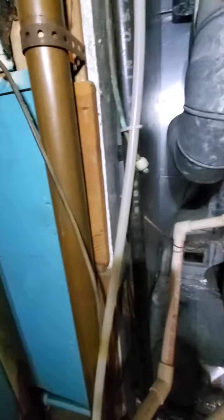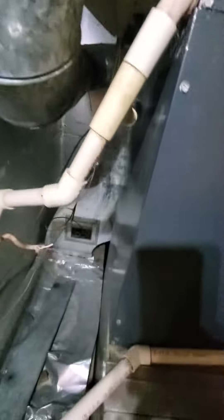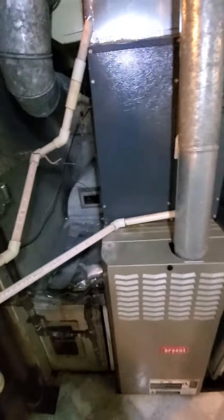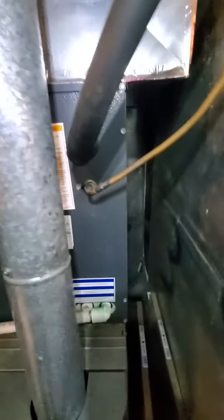Humidifier is currently not connected, so if we're not replacing it, we are deleting this bypass setup over here. If we can delete the humidifier — the AC is only about seven years old, so that is a fairly new evaporator coil, and you can kind of see where the line set goes for the AC unit.